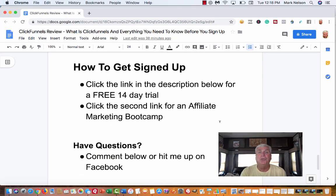Those are the three plans: Shared Funnel, Standard, and Etison Suite. To get signed up, I'm going to put a link in the description below for a free 14-day trial — just try it out and see if it's for you. I'm also putting a link to an affiliate marketing boot camp. Russell Brunson asked 15 top million-dollar affiliates what they would do in the next 100 days if everything fell apart. Each one is a little different, so you can find someone whose style matches yours — whether you're a coach, on YouTube, or on Instagram.